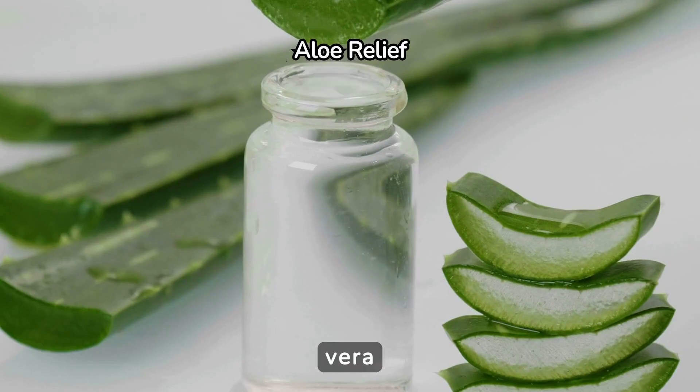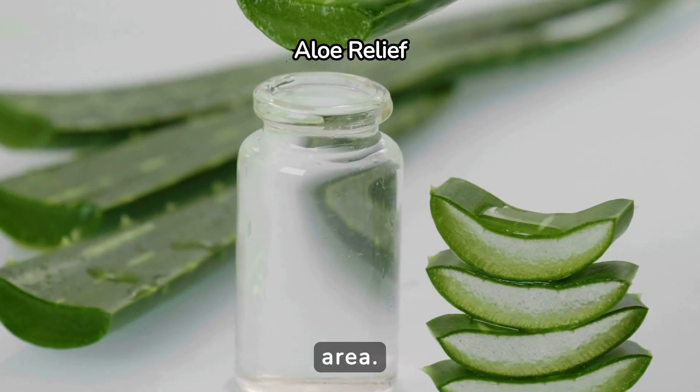Aloe vera is a natural remedy known for its healing properties. Apply pure aloe vera gel directly to the sunburned area. It helps cool the skin and reduces inflammation, promoting faster recovery.